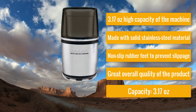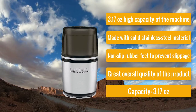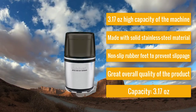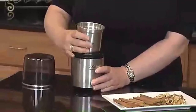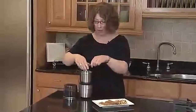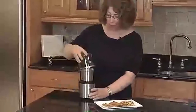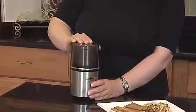Number nine: Cuisinart SG10 — decent quality spice grinder. Capacity: 3.17 ounces, material: plastic and stainless steel. It has a high capacity, solid stainless steel material, non-slip rubber feet to prevent slippage, and great overall quality. Cuisinart is among the leading brands in kitchen appliances, and this model has an amazing capacity of 3.17 ounces to hold a large quantity of spices.